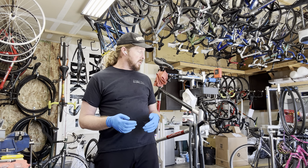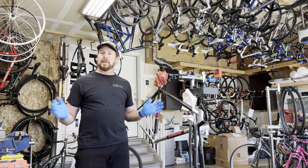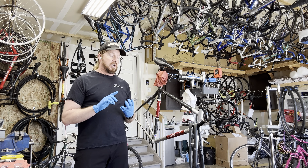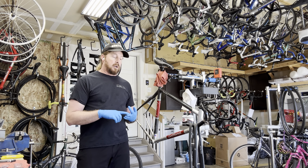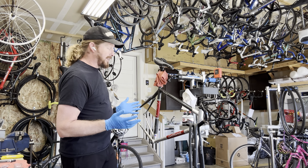When we got to around the mid-90s, Trek was doing their big power play of buying a whole bunch of companies: Gary Fisher, Bontrager, Rolf Wheels, Klein, and LeMond as well — all in that same time frame.